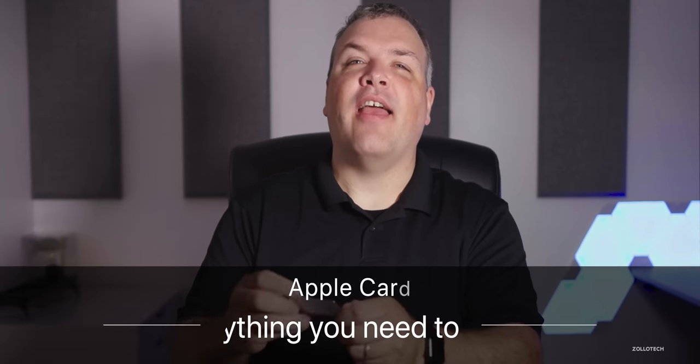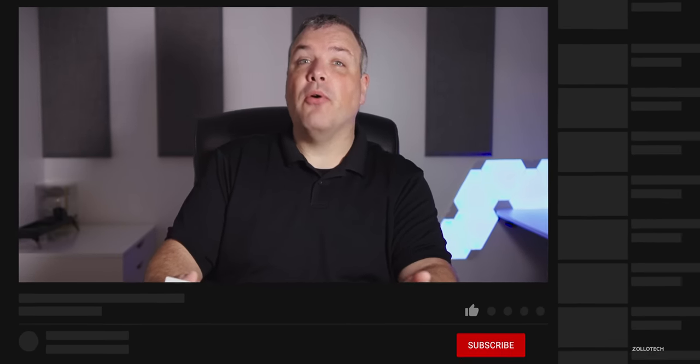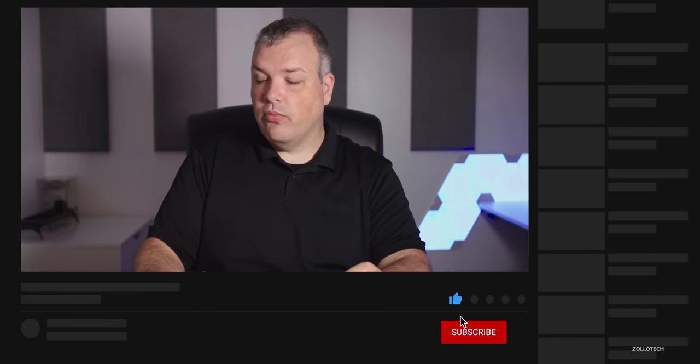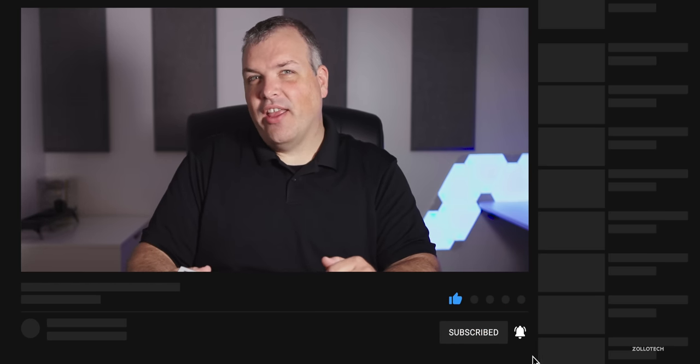Hi everyone, Aaron here for Zolo Tech, and this is the Apple Card. I've been using it for about a week or so. Many of you have asked me questions based off my posts on Twitter, Instagram, and YouTube, so I thought I'd try and answer all of those questions for you as best as I can. I'm not a financial advisor, but after using it I wanted to share my experience and show you exactly how it works and how to get it.